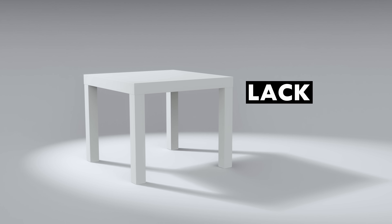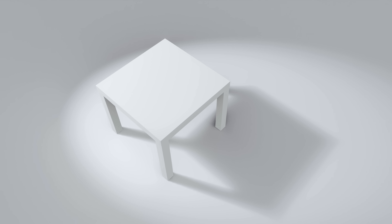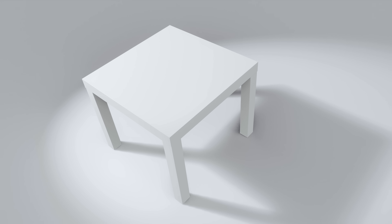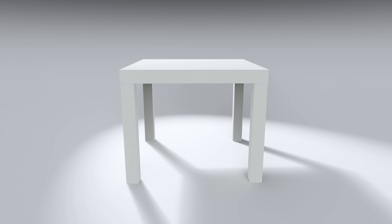This is the LAC Coffee Table, one of IKEA's most important products. If you had to design the simplest table possible, you'd come up with this. It has no fancy angles, no intricate details, no patterns — and yet, it's an engineering masterpiece.